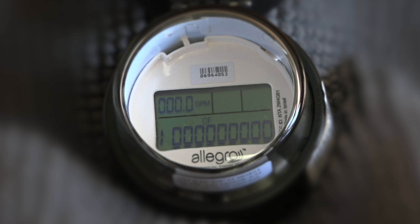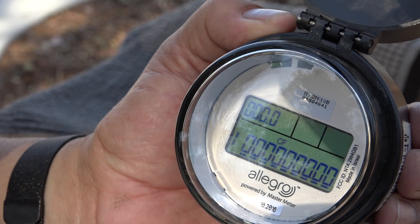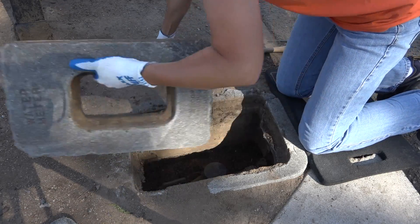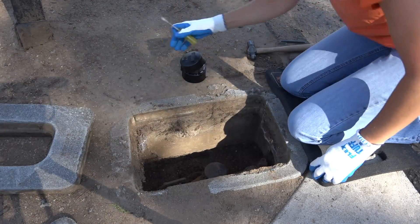Meet the newest tool in the Otay Water District's continuing pursuit of technologies that save money, time, and energy. This small device, identified as a register, will be the brains of every water meter in the district's service area. The district is currently phasing out its aging analog registers with the latest in digital technology.